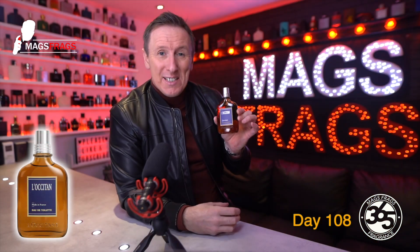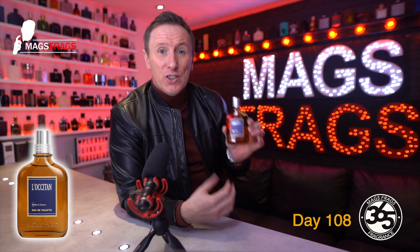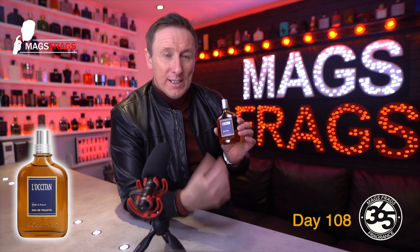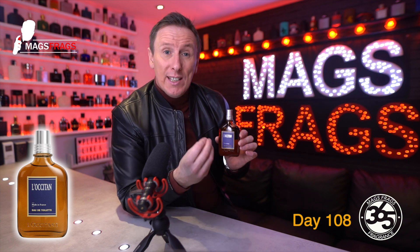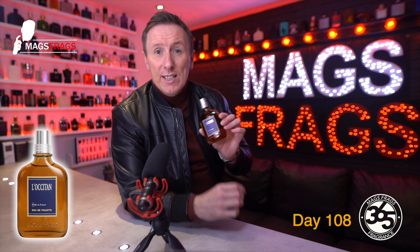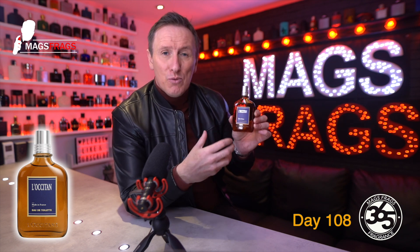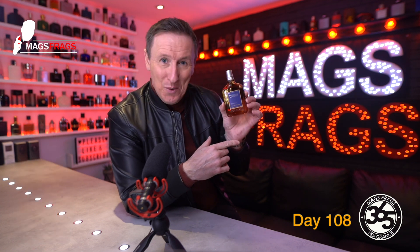This is a really interesting smelling and likeable fragrance that's blended extremely well and you can just tell that it's been blended with natural oils. There's nothing synthetic or metallic in this whatsoever and it's a lovely take on the lavender note. The spices give it a masculine edge but I also think that women are going to love this one just as much as men. It's decent value at around £40 for a 100ml bottle size and I would give L'Occitane an 8 out of 10.